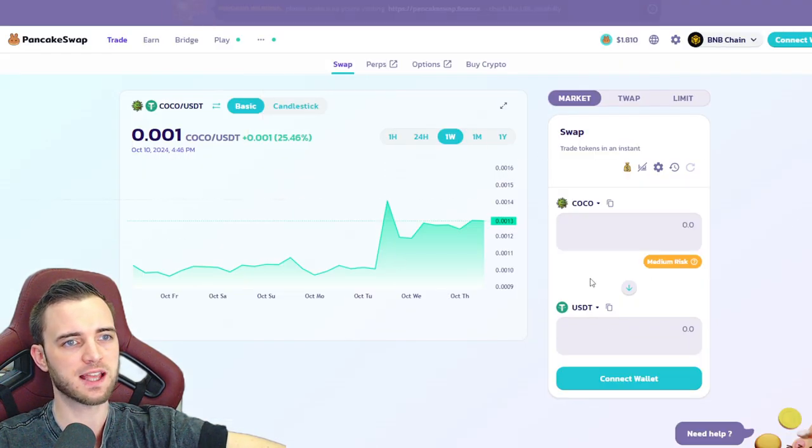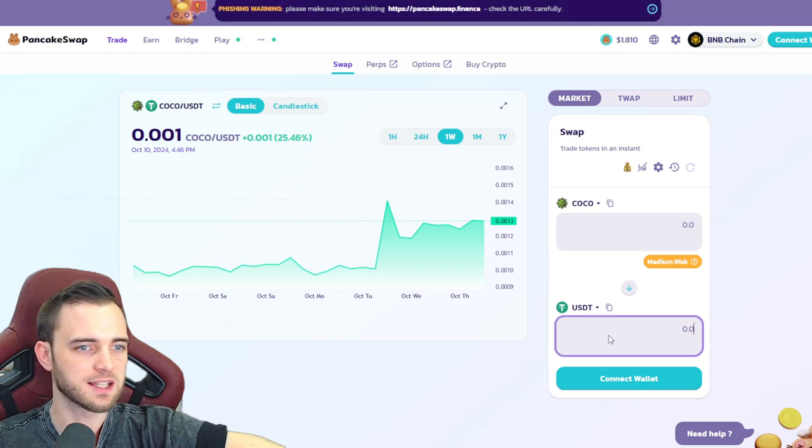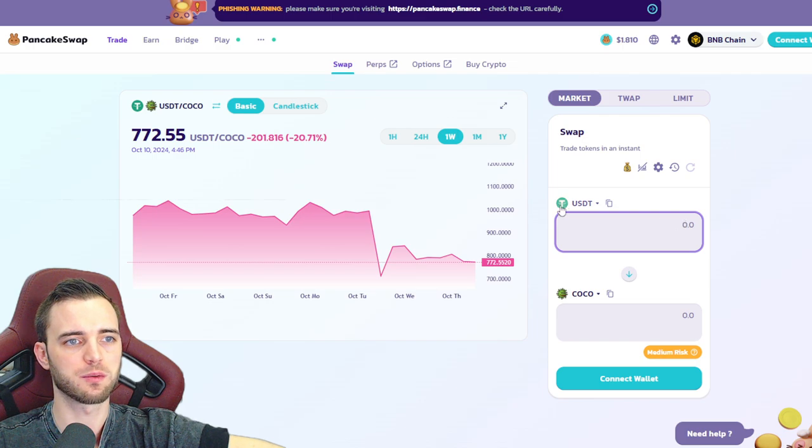If we check this out on PancakeSwap, this is how you buy it. You would just type it in here and then you'd swap USD for Coco very, very easily.